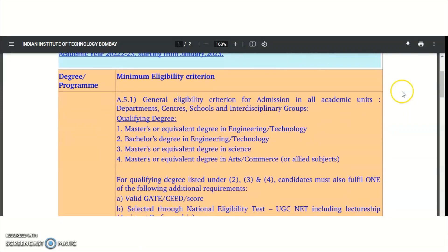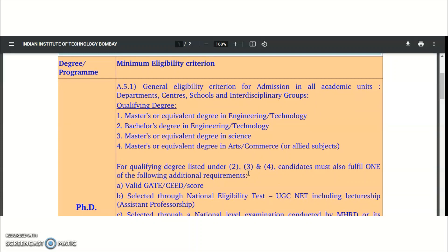The minimum eligibility criteria: the qualifying degrees are a Master's or equivalent degree in Engineering or Technology, or a Bachelor's degree in Engineering or Technology, or a Master's or equivalent degree in Sciences, or in Arts, Commerce, or allied subjects. Except for the first qualification, candidates falling under the remaining categories must also have one additional qualification.